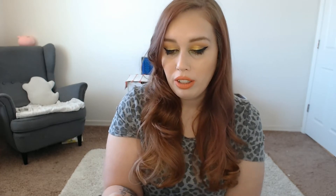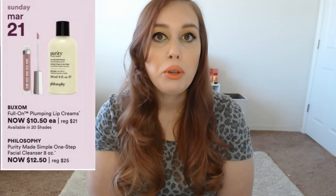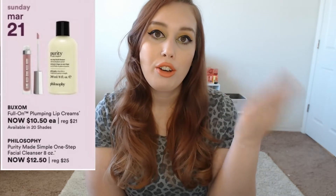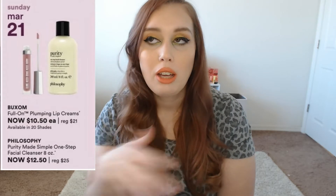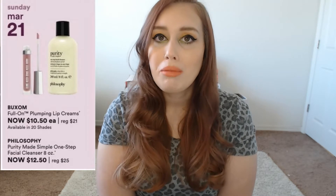Starting the second week on Sunday March 21st, we have the Buxom Full-On Plumping Lip Creams. I usually buy one or two of these for each sale. I love Buxom lip glosses — they look beautiful. They switch it up: one time of the year they'll have the creams on sale and then the sheer glosses with glitter on sale probably later in the fall. They feel comfortable on the lips, stay for a pretty long time, and I think Buxom glosses last pretty well.